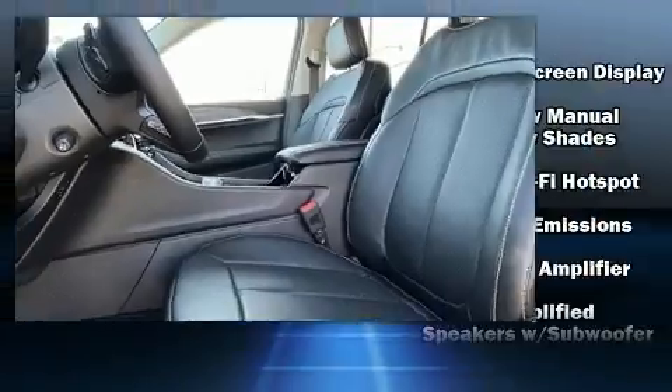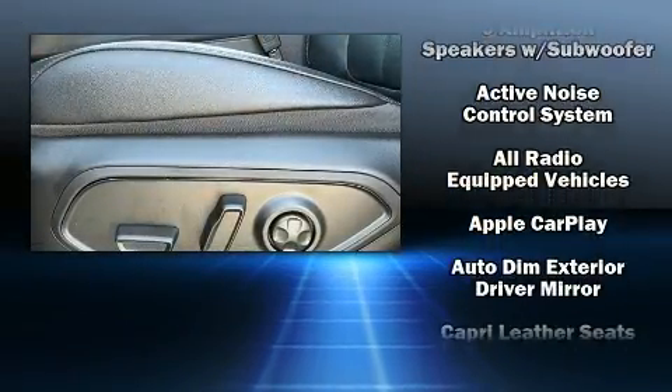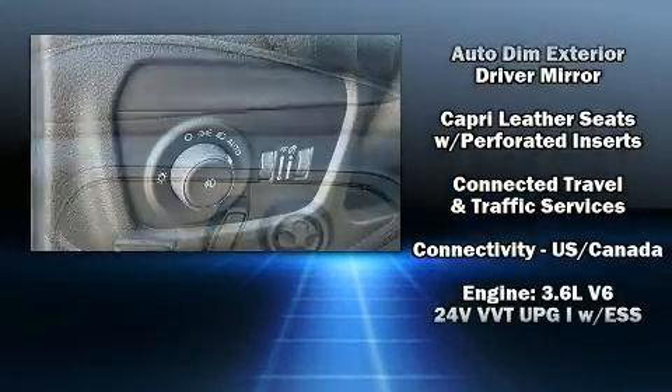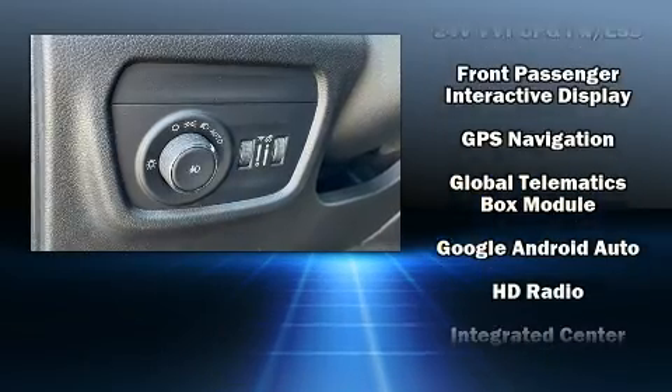Jeep ensures the safety and security of its passengers with equipment such as head-curtain airbags, front-side impact airbags, a panic alarm, an emergency communication system, and four-wheel disc brakes with ABS.